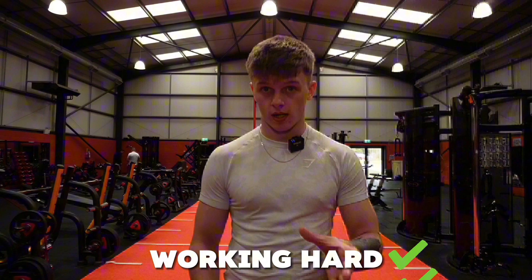We'll break down key studies and provide practical tips to maximise your gains, making sure you're not only working hard, but working smart. Absolutely everything we'll discuss today is backed by scientific research, and I'll even put the study on the screen so you can take a look at it yourself. This is to give you guys peace of mind that the information you're getting actually works.